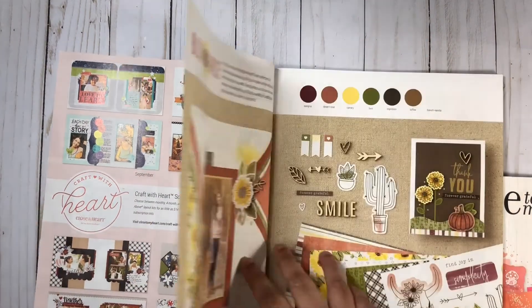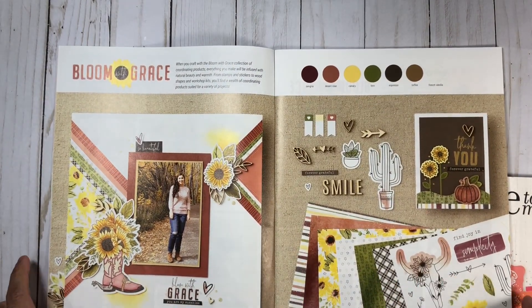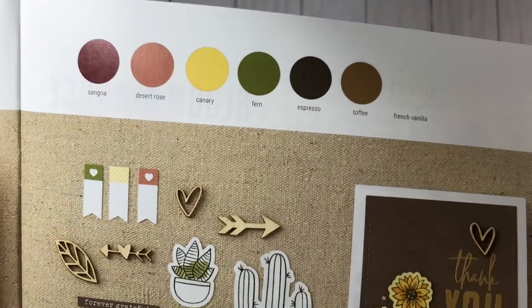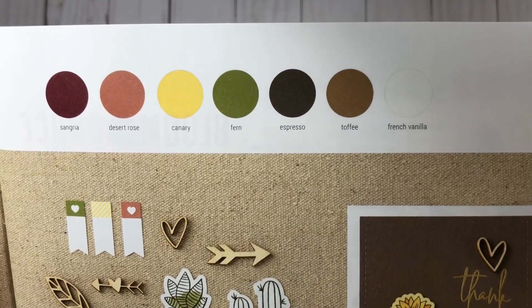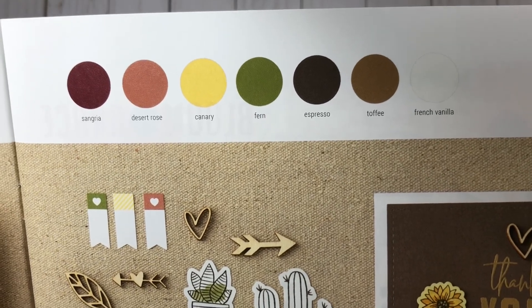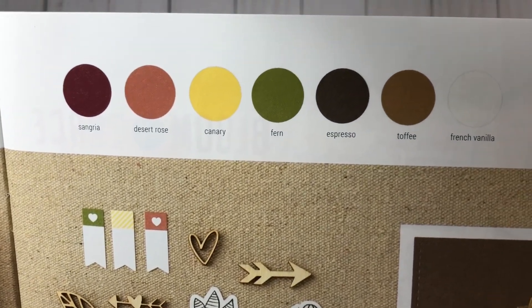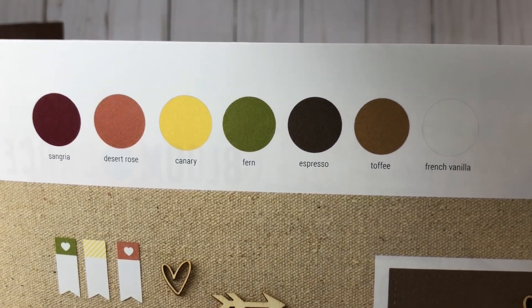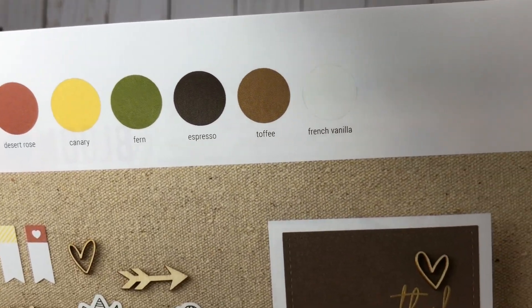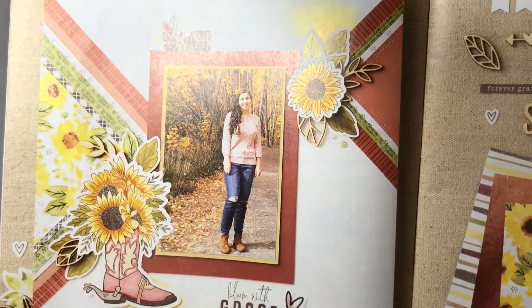Here we have Bloom with Grace, which is a fall theme collection. At the top of the page, as always, we have the color guide that helps you decide what ink pad you might want to grab to go with your collection. The colors featured here would be Sangria, Desert Rose — which is one of the new colors — Canary, Fern, Espresso, Toffee, and French Vanilla. You can see all of those colors here on this layout.